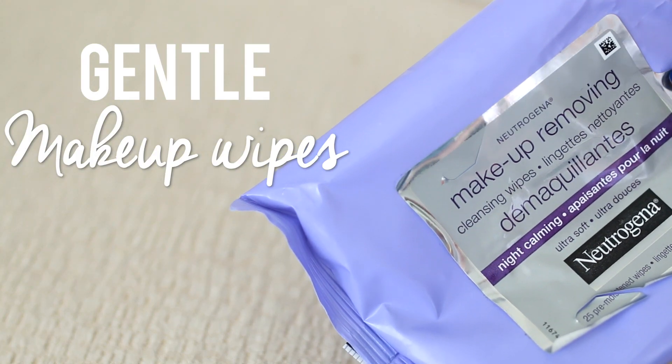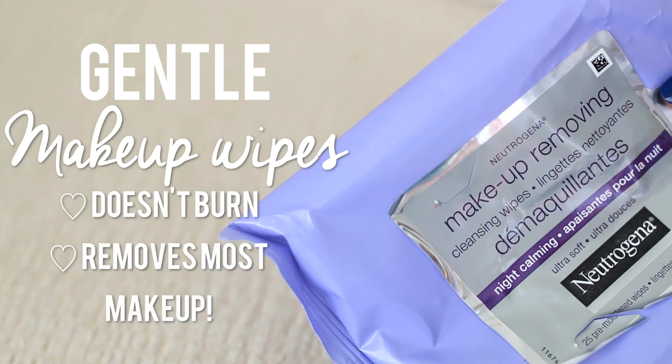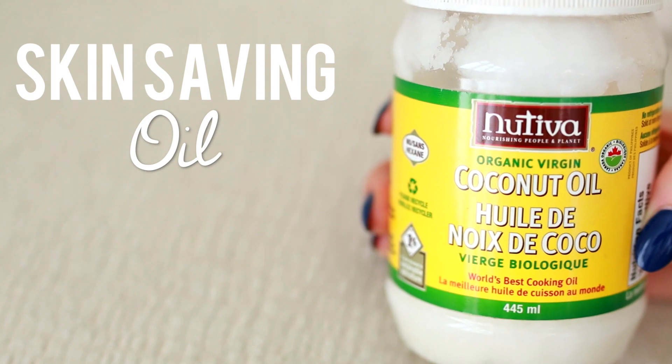I love using Neutrogena Gentle Makeup Removing Wipes. I love these because they take off the majority of my makeup and they don't burn my skin. Since my skin is so sensitive, some makeup wipes do burn, but these don't. I use this to take off the majority of my makeup first.